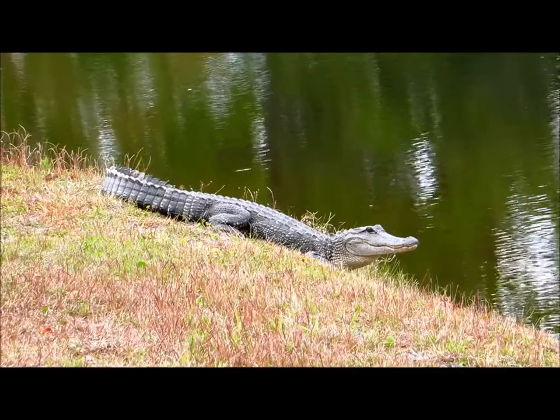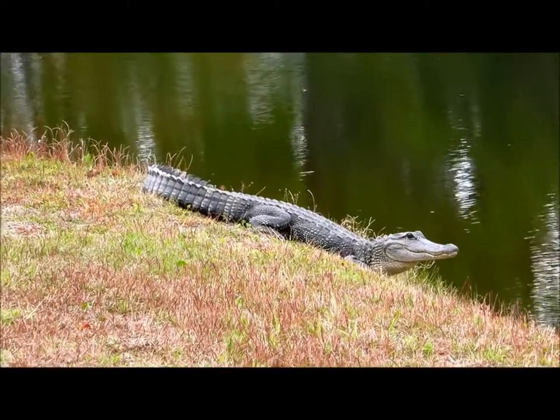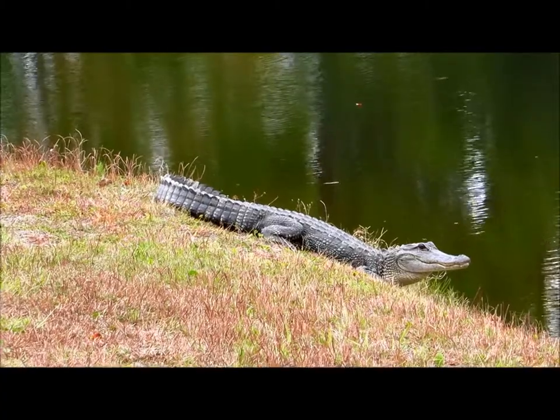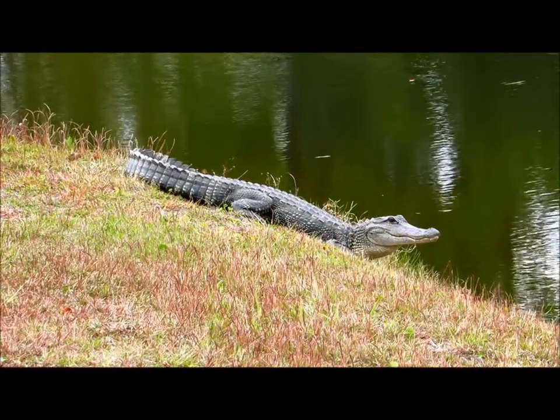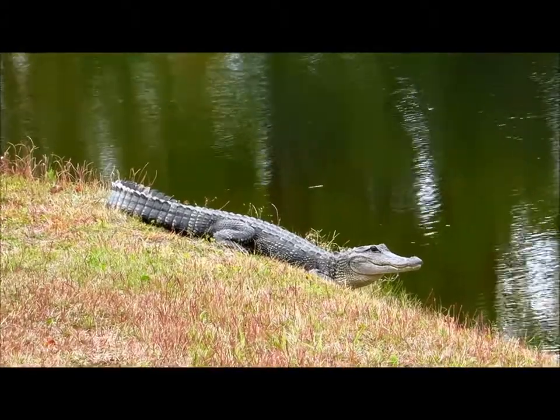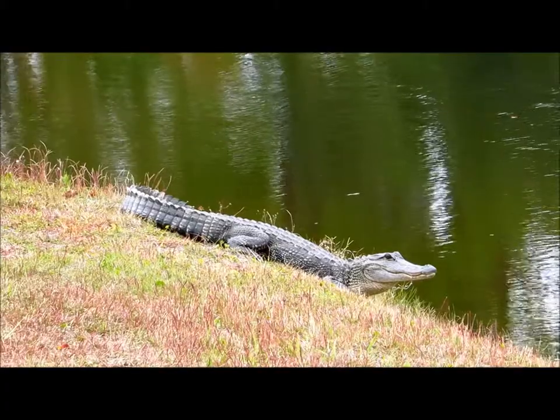It's very important that you do not approach a gator. I have a zoom camera, so you don't ever want to approach. They're also federally protected, and if they become habituated to humans, it can be a problem, and unfortunately they would have to be removed from the environment.